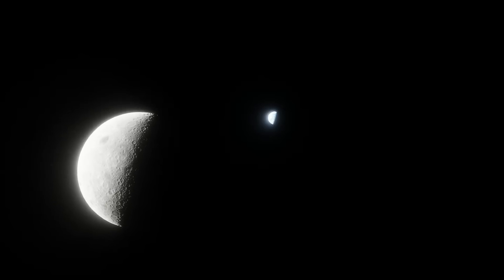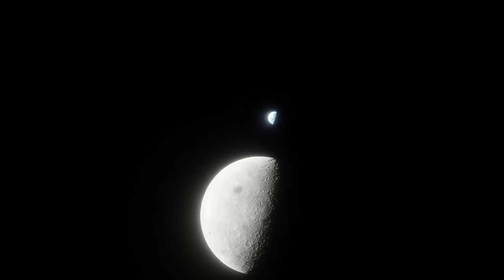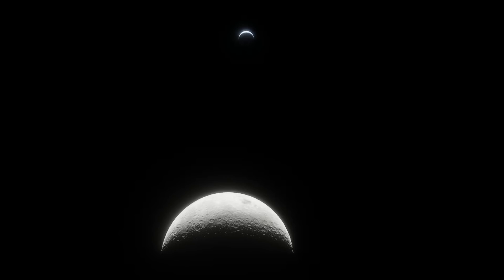NASA, on the other hand, currently has no finalized plans to build a moon base — we have concepts, but not plans. Despite what you may think, we very much do have the technology to achieve this. Both China and the United States are preparing to build moon bases, and this new discovery will make it exponentially easier.